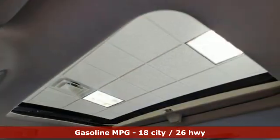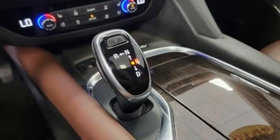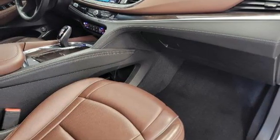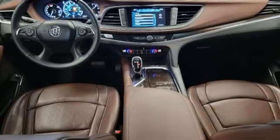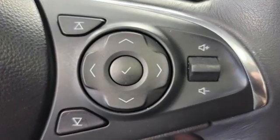Automatic transmission, heated and ventilated leather bucket seats, integrated navigation system, front and rear park assist, dual zone climate control, OnStar 4G LTE Wi-Fi hotspot, Bluetooth wireless audio streaming, hands-free liftgate, Apple CarPlay, Android Auto, and V6 engine.